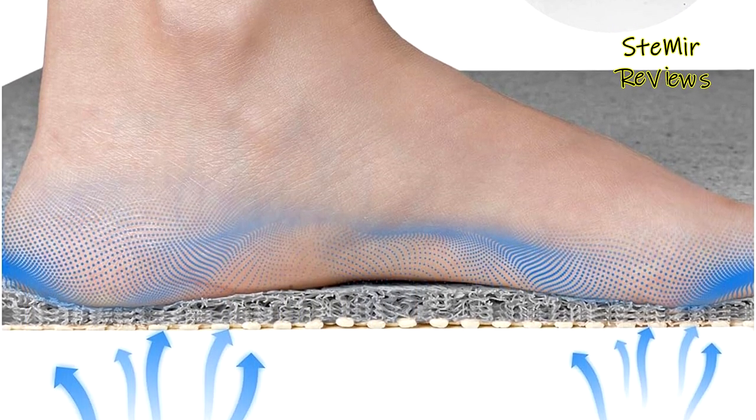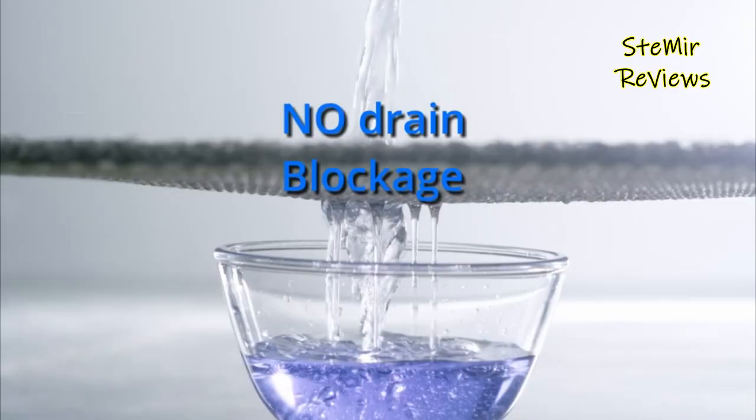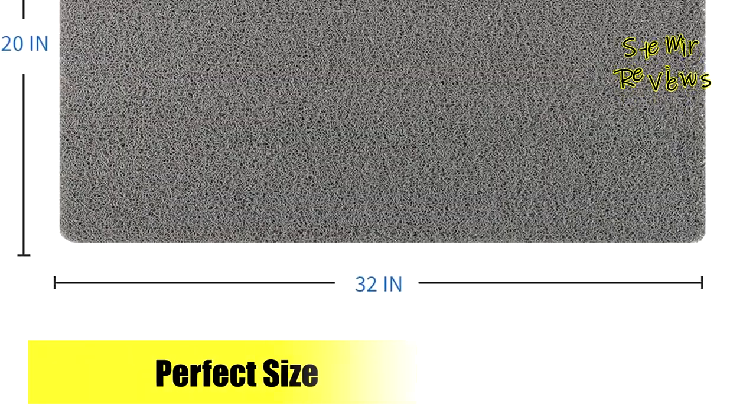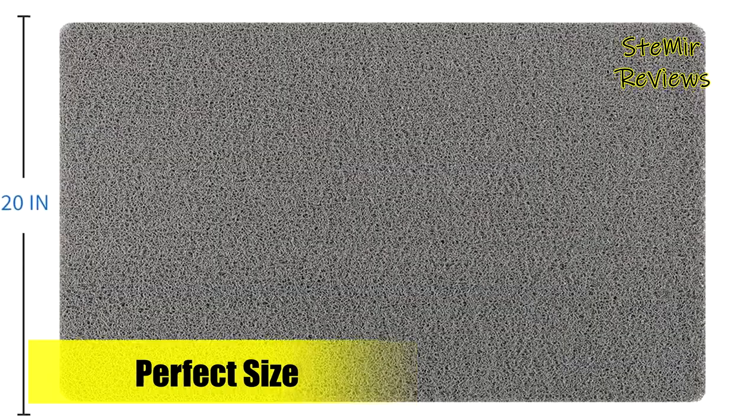Phthalate-free and featuring nice neutral colors, Montbu's bath drying mat is safe and ideal for use in private homes and public places such as restaurants, hospitals, nursing homes, schools, and childcare facilities. Embrace safety, comfort, and sustainability with Montbu's outstanding bathtub mat.